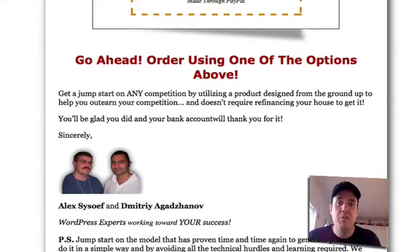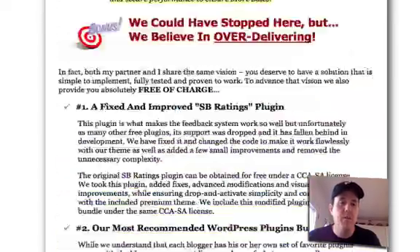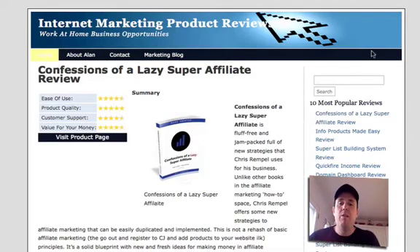Alex and Dimitri do a great job. I'm very, very happy with this product and the service. As you can see right here, my internet marketing product review site is live. And now I'm doing another new site in a different niche — not internet marketing — and I'm using this theme. So I'm very excited about that. I finally have my review blog theme ready to rock and roll for WordPress.